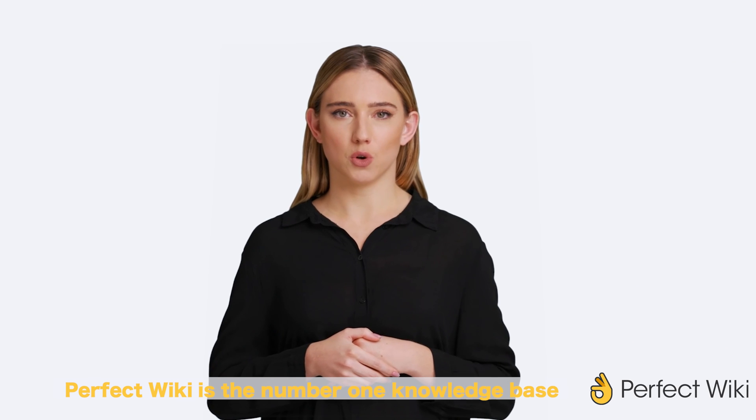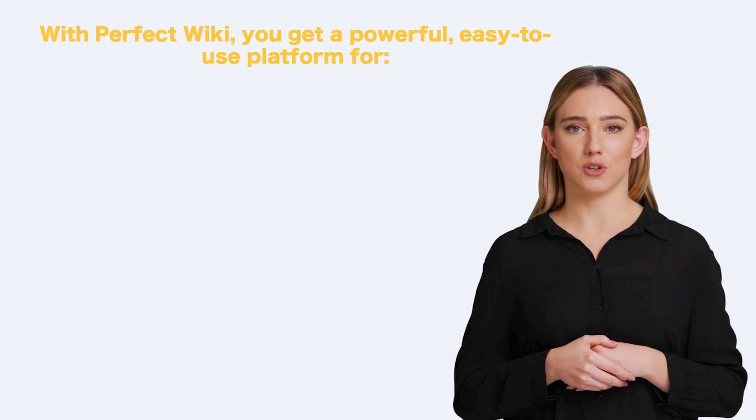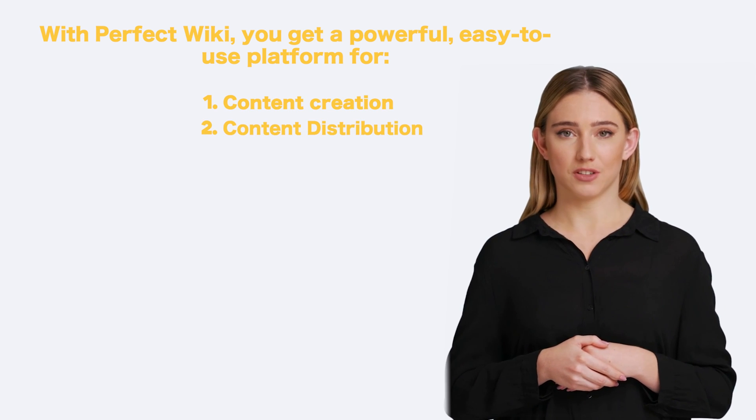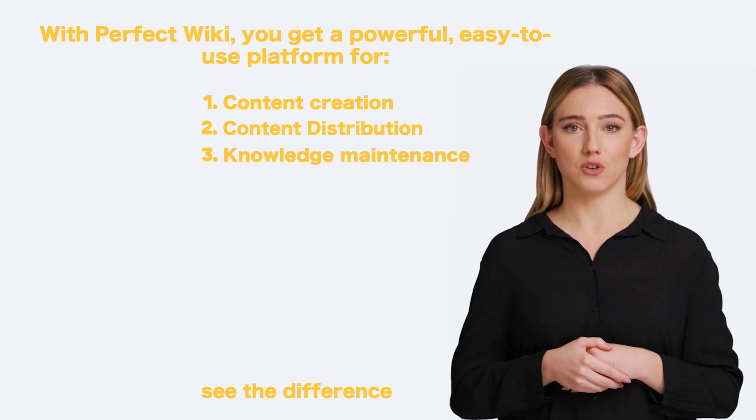Perfect Wiki is the number one knowledge-based solution for Microsoft Teams. With Perfect Wiki, you get a powerful, easy-to-use platform for content creation, content distribution, and knowledge maintenance. Start using it today and see the difference.